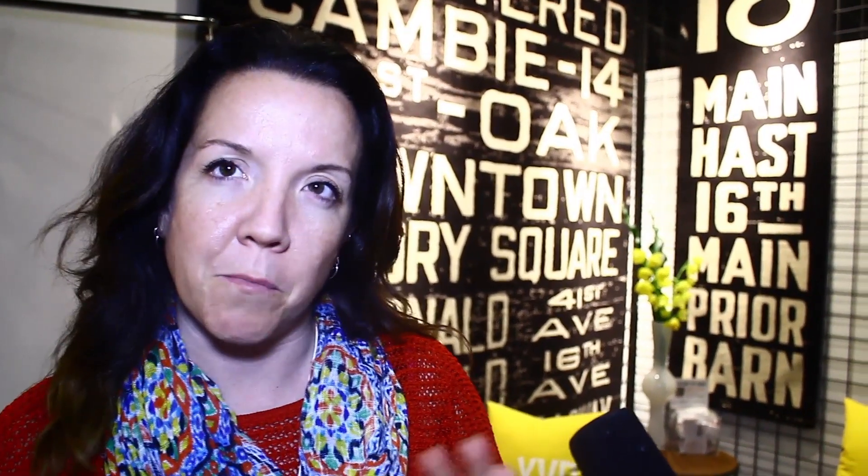Rustic Modern is actually still holding kind of strong. Union Wood Co. down there does great work where they're combining rustic materials with more modern structures.